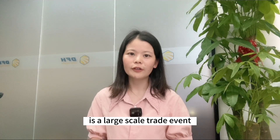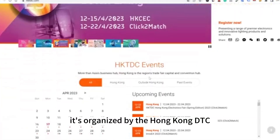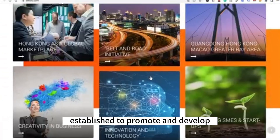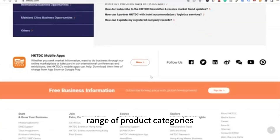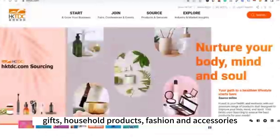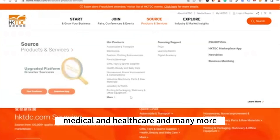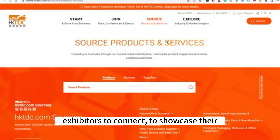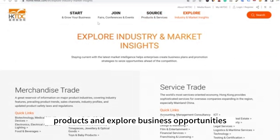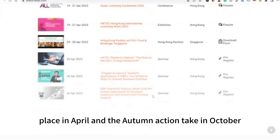Second, the Hong Kong Trade Development Council Fair, also called the Hong Kong Fair, is a large-scale trade event that takes place in Hong Kong, China. It is organized by the Hong Kong HKTDC, a statutory body established to promote and develop Hong Kong's trade and business. The Hong Kong Fair is known for its wide range of product categories including electronics, gifts, household products, fashion and accessories, maker products, healthcare, and many more. It serves as a platform for international buyers and exhibitors to connect, showcase their products, and explore business opportunities.